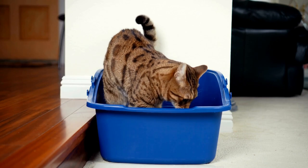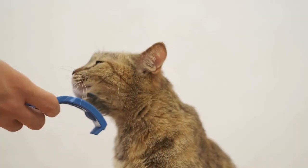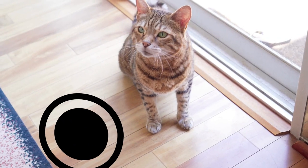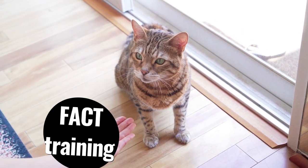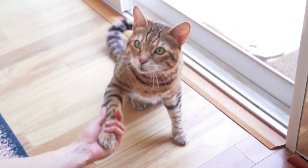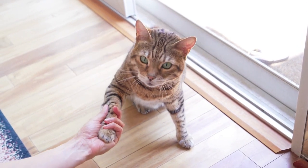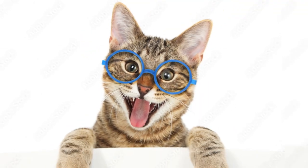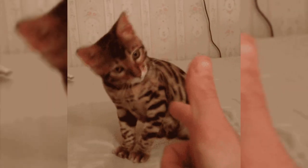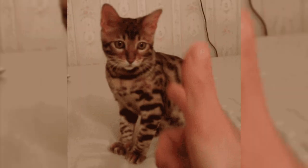A popular misconception about Bengals is that they are difficult to care for, but in reality they are low-maintenance when it comes to grooming and do not require frequent baths. An unknown fact about Bengals is that they are known for their intelligence and problem-solving skills, and they have been used in various scientific studies to test learning and memory. Bengals are highly intelligent and can even be trained to do tricks and walk on a leash.